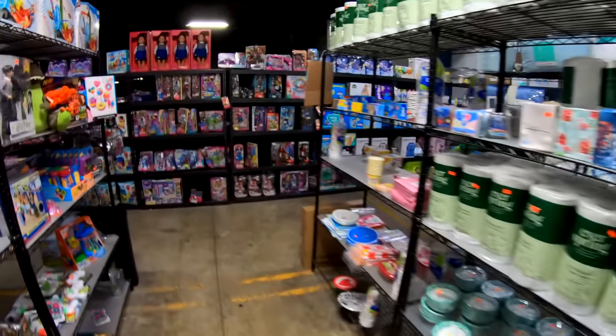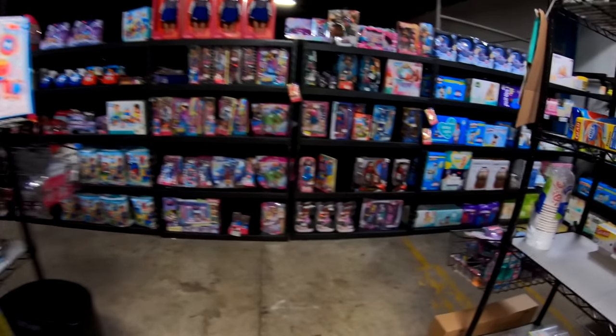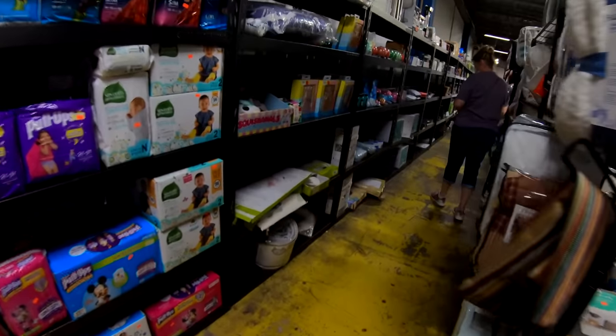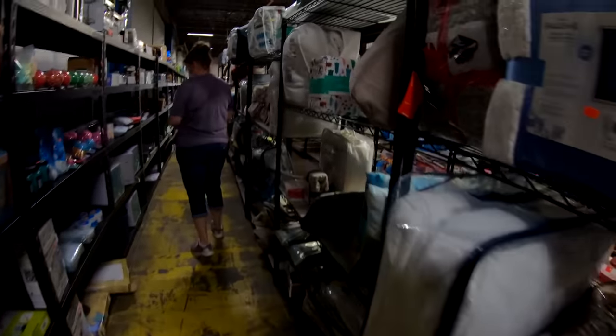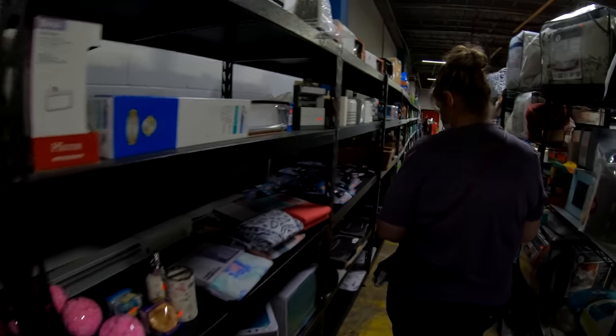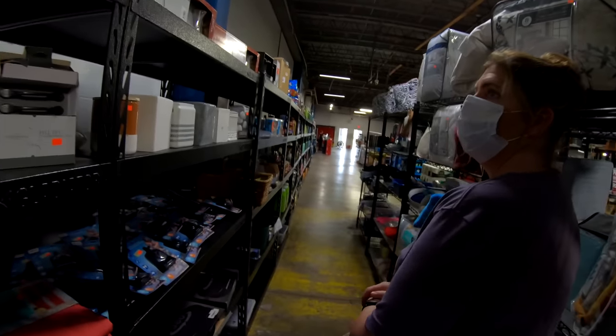Here they've got their kitchen gold right here — paper towels. You've got your bathroom gold which is toilet paper, and your kitchen gold which is paper towels. This place is very easy to shop — most like items are grouped together, so it's not like you're hunting for one item. You can find like items together very easily.